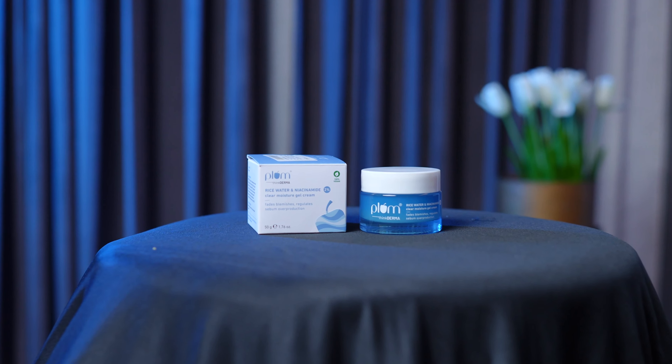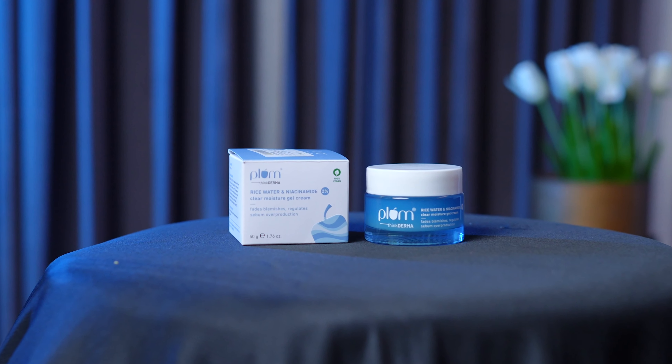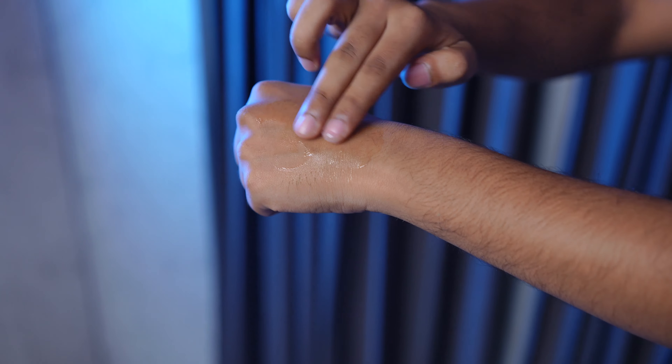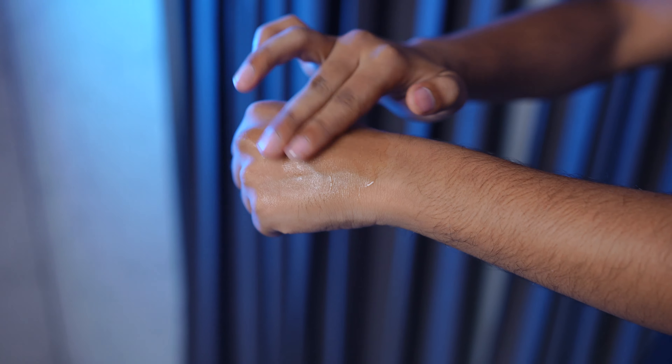Second position goes to Plum Rice Water Moisturizer. It's a good thing that I personally feel — it gives you more mattifying effect. This is true — it's water-based with the right ingredients. It's a good ingredient for a moisturizer. You can quickly go with it if you like the mattifying finish.